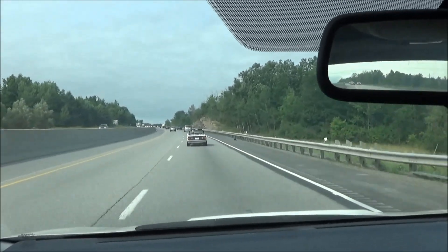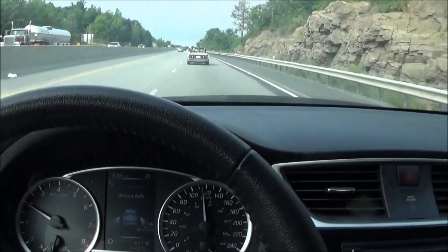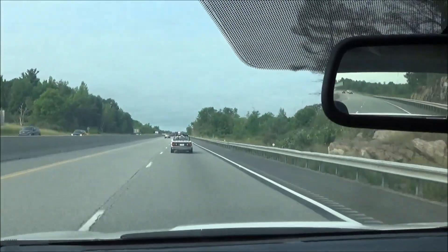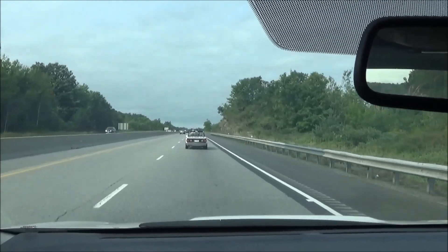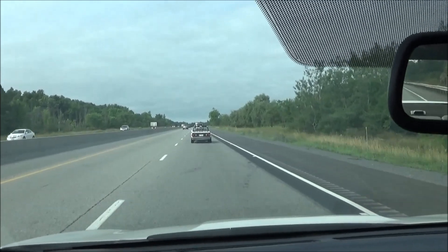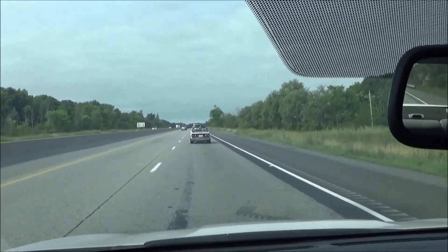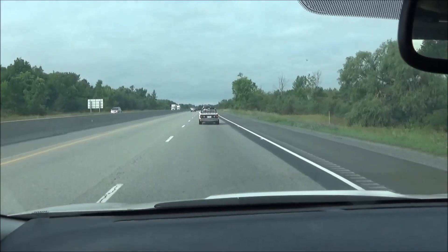We're about an hour and a half into our drive and things seem to be going pretty well so far. We're trucking along around 75 miles an hour, about 120 kilometers an hour, and the car seems to be riding pretty well. Looks like the car is set up nicely — got a good stance to it, not squatting too bad. Looks like he's having a good time up there.